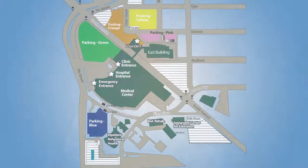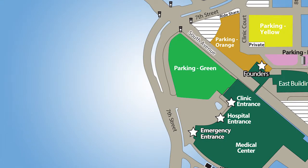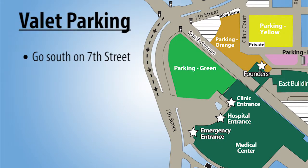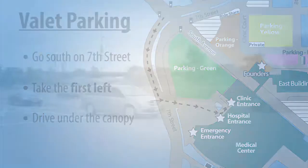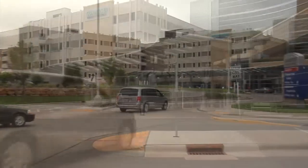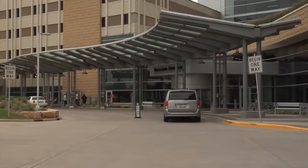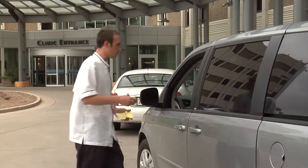To use valet parking, your driver should follow these steps: at the intersection of South Avenue and 7th Street, go south on 7th Street, take the first left, and drive under the canopy. Tell the valet, "I'm here to pick up [your name] — he or she is being discharged today."